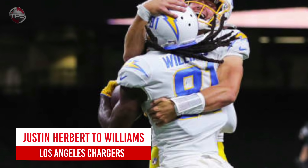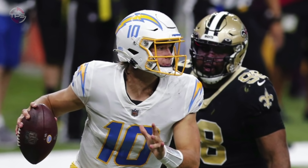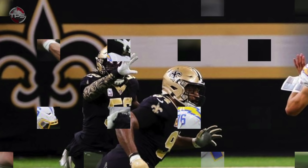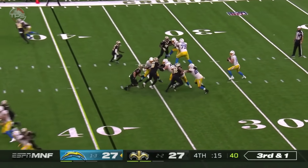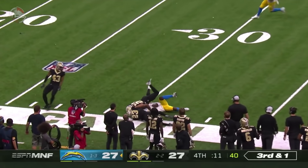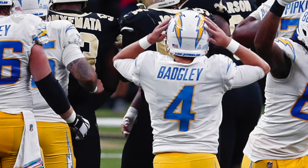Los Angeles Chargers: Justin Herbert to Mike Williams. The Chargers lost a close one against the New Orleans Saints on Monday Night Football in week five, but on a bright note, rookie Justin Herbert showed the world on national television that he is legit. This kid made plenty of big-time throws and nearly led his team to a stunning upset. No throw is finer than this incredible toss to Mike Williams in double coverage — too bad Michael Badgley missed the game-winning field goal, but hey, that's the Chargers for you.